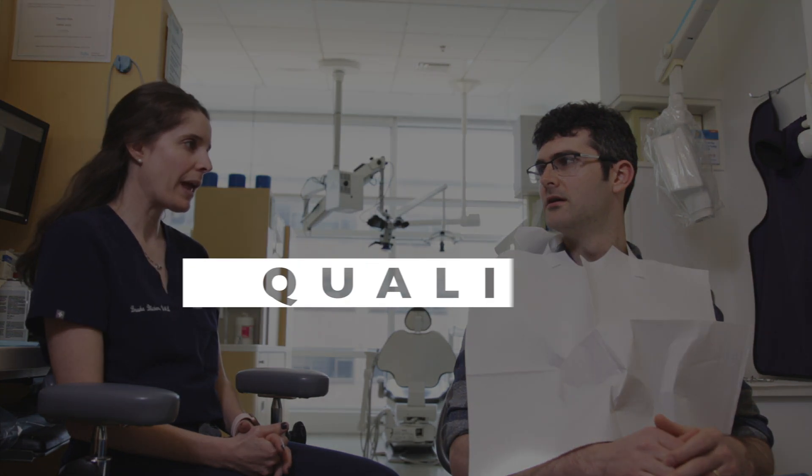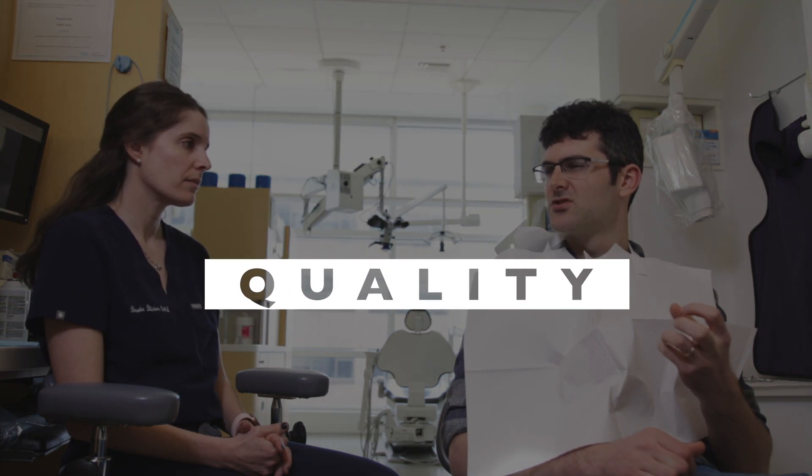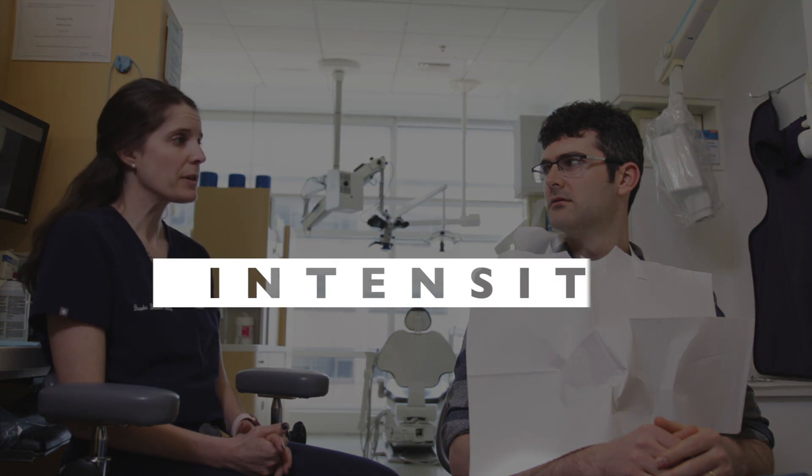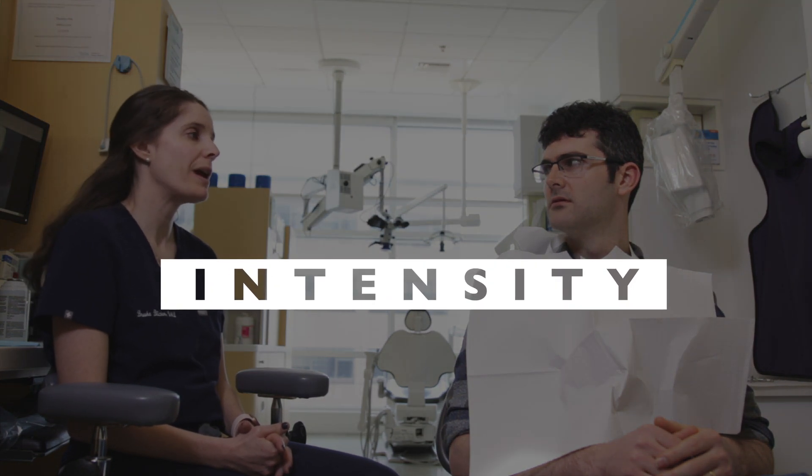How would you describe your pain? It's like a dull throbbing — I can feel like my heart beating in the tooth. On a zero to ten scale, with zero being no pain and ten being the worst pain you can imagine, where would you put your pain? Right now it's like a four, but when it gets bad it could go up to a seven or an eight.